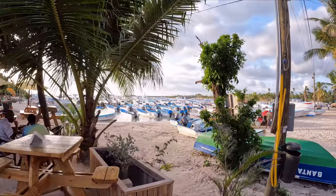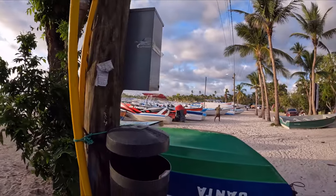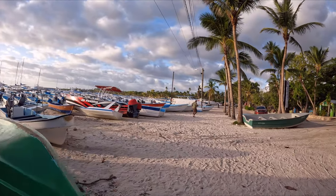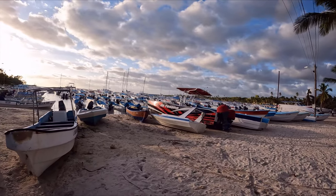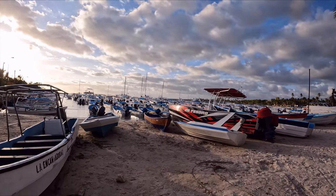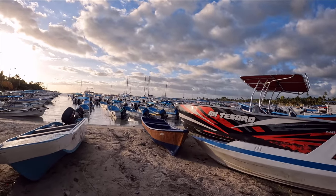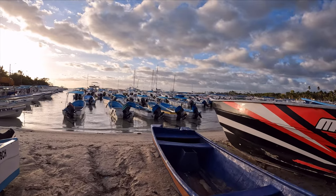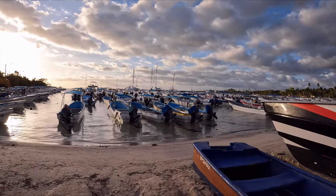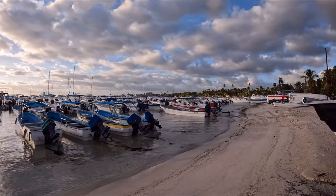I have never seen so many boats in the water and even here on the sand. I think all these boats are going to the same island, Isla Saona, because that's the only thing in this area. I hope the island is big enough for all those tourists!